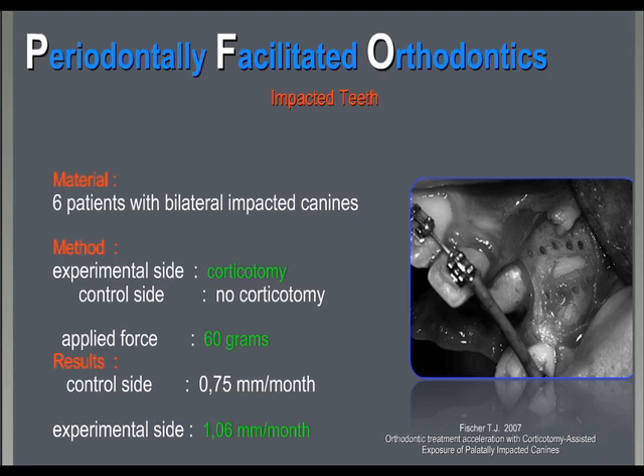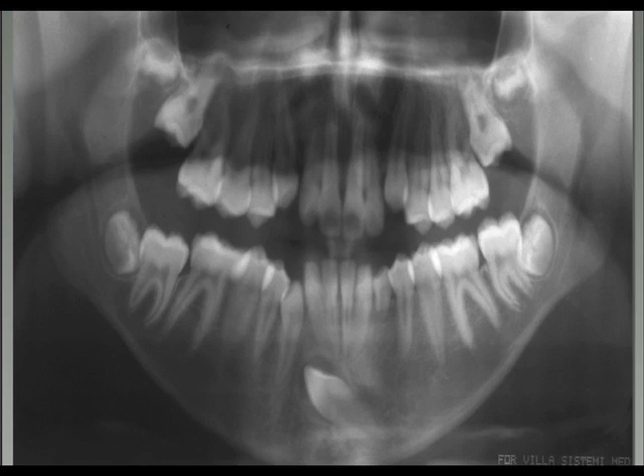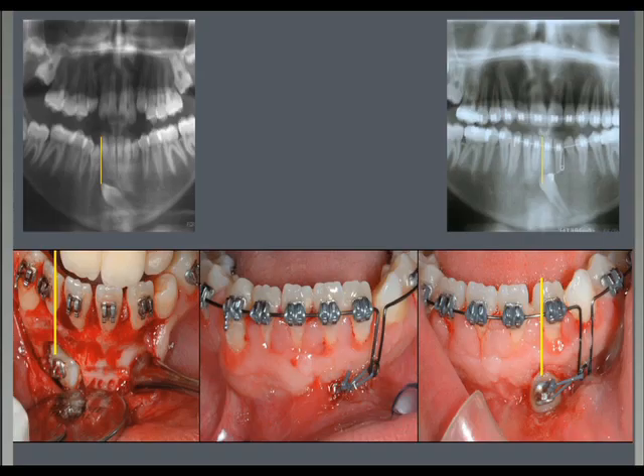We tried segmental PFO in a case with a very difficult impacted lower canine — the left canine had crossed to the right side. Look at the low position of the canine in the ceph and in the panorex. We exposed the canine and asked the surgeon to produce a large corticotomy in the path the canine was supposed to follow during its eruption. We kept the canine low and were able to move it very nicely to its final position.